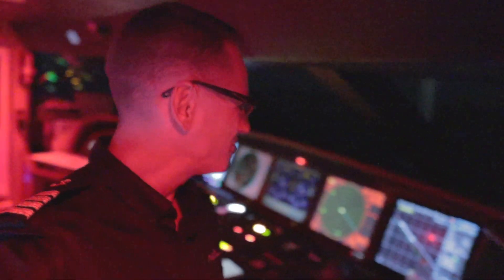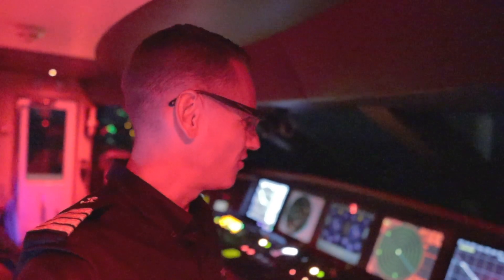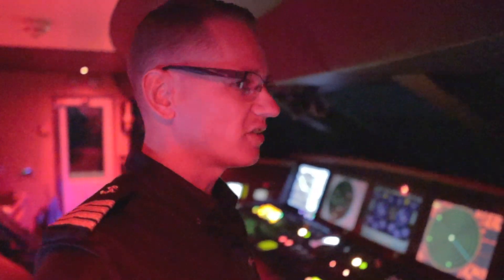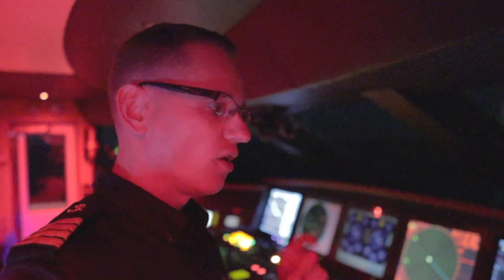Good evening guys, welcome back to the channel and welcome back to the vlog. If you're new to the channel, a big warm welcome — my name is Tristan Mortlock, this is Captain's Vlog. You join me at about 1:30 a.m. as we are crossing from the south of France to the island of Corsica, more specifically to a bay called Girolata, which is on the north-western side of Corsica.